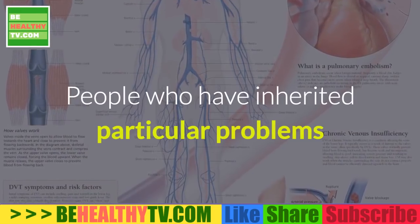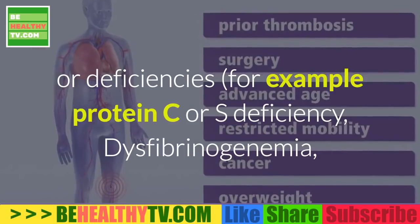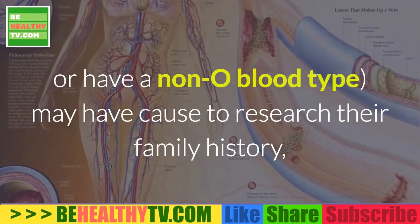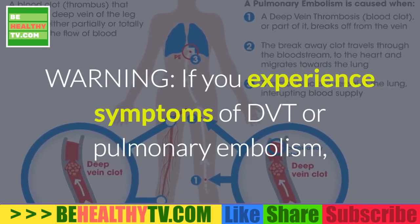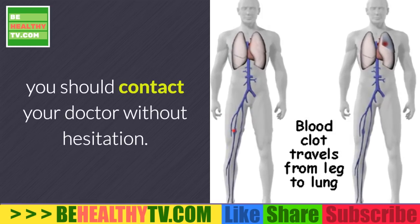People who have inherited particular problems or deficiencies — for example, protein C or S deficiency, dysfibrinogenemia, or have a non-O blood type — may have cause to research their family history and check with their doctors. Warning: if you experience symptoms of DVT or pulmonary embolism, you should contact your doctor without hesitation.